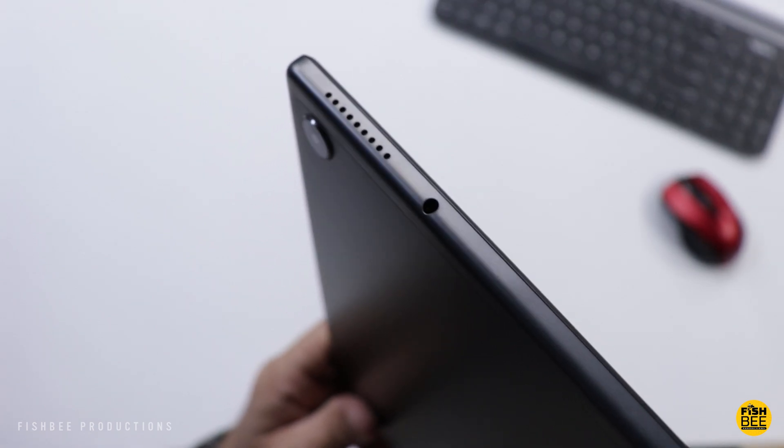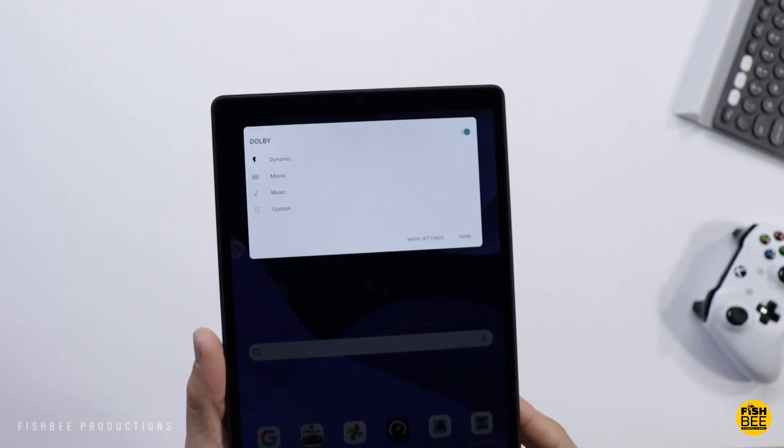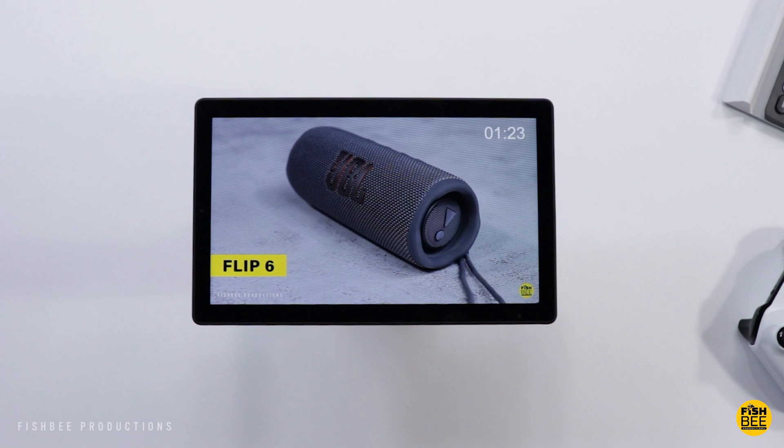This one even has a headphone jack, which you're seeing less and less of these days, plus it has Dolby Atmos, which makes the speakers sound a lot better. Here's a quick sound test so you can hear what they sound like. Definitely not going to be the loudest out there, but just keep in mind this is a budget device.